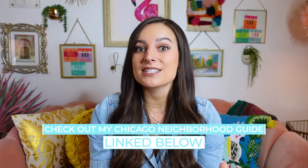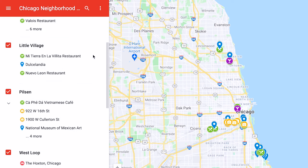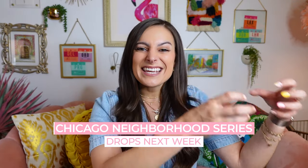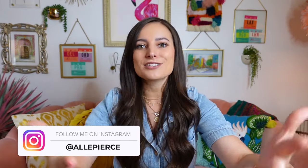If you want a comprehensive list of all of the places that we visited in this video, plus even more recommendations and a map of all the spots, check out my Chicago neighborhood guide — I've got a link to that in the description. My Chicago neighborhood series drops next week, where I'll be taking each of the neighborhoods we visited and diving even deeper with more recommendations, history, and background. Make sure you're subscribed and hit that little bell to get notified when those videos go live. Let's hang out on Instagram — you can follow me at Allie Pierce. Have a great rest of your day, week, month, and year — talk to you soon!